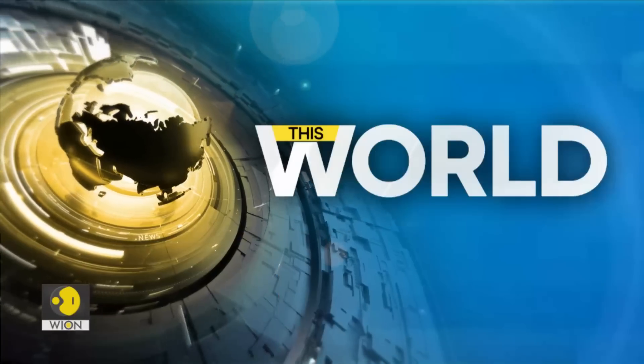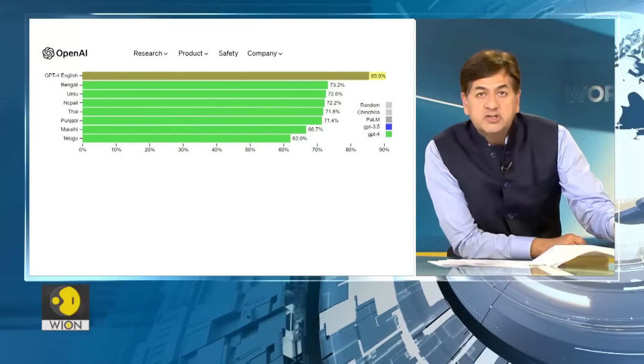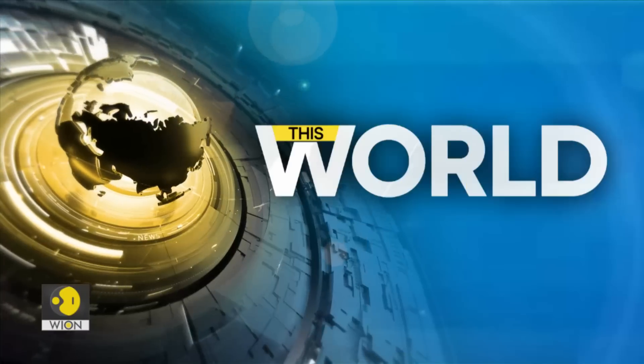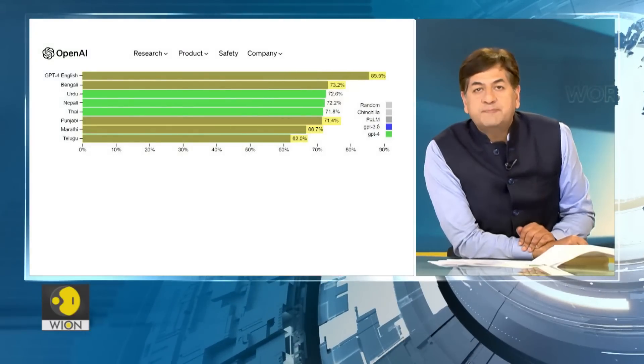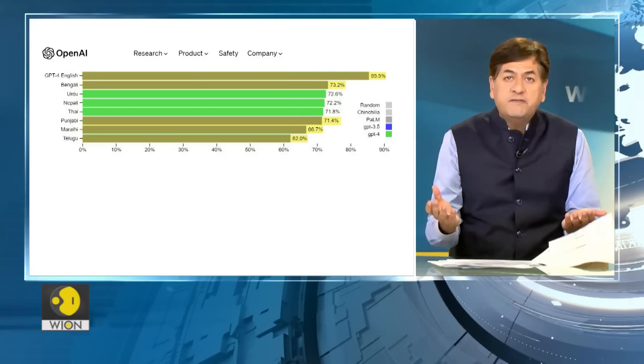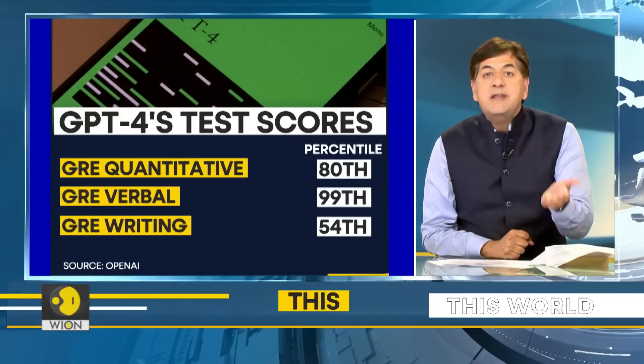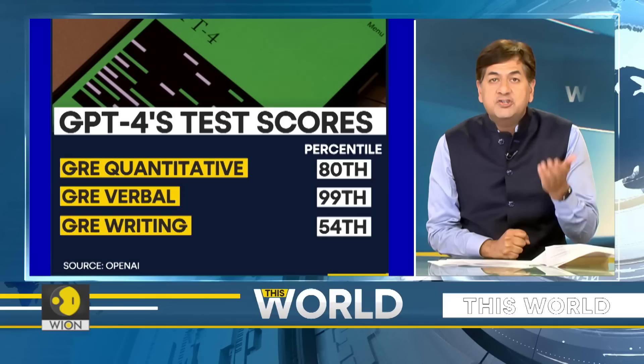This is really making people think — we're moving more and more towards human-level intelligence and performance. OpenAI actually believes this platform exhibits human-level performance on various professional and academic benchmarks. GPT-4 has taken language tests, scoring 85.5% in English, 73.2% in Bengali, and 62% in Marathi and Telugu. OpenAI made GPT-4 take a range of exams — it got 80th percentile in GRE Quantitative, 99th percentile in GRE Verbal, and it also passed the bar exam.